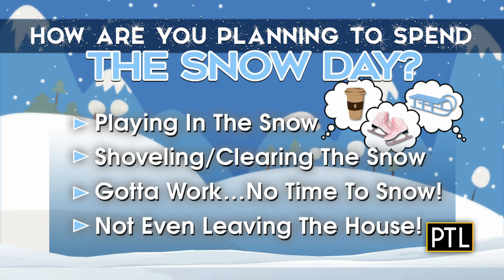We put a poll up yesterday on our PTL Facebook page and Instagram story asking how you plan to spend the snow day. The overwhelming majority said you weren't heading outside at all, and honestly we don't blame you. A lot of you said you were going to sit down and enjoy a warm bowl of soup while binge-watching a show. But what about now if you're feeling cooped up after yesterday's winter weather? We have a way to burn some energy, and this is going to be a lot of fun.